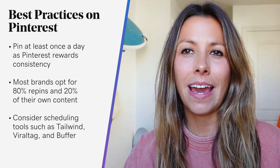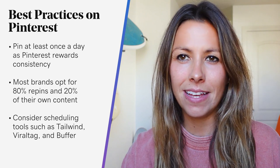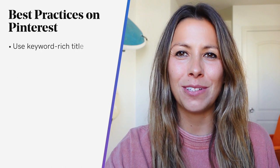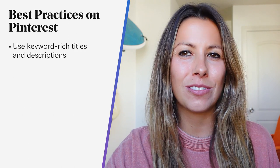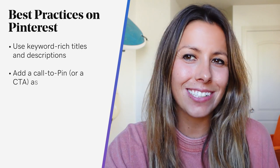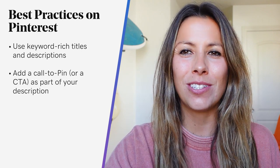You might be wondering how you can get more eyes on your pins. As with SEO for Google, you'll want to be savvy with your use of keyword-rich titles and descriptions. And don't forget to add a call to pin or a call to action as part of your description — doing so can increase engagement by 80%.